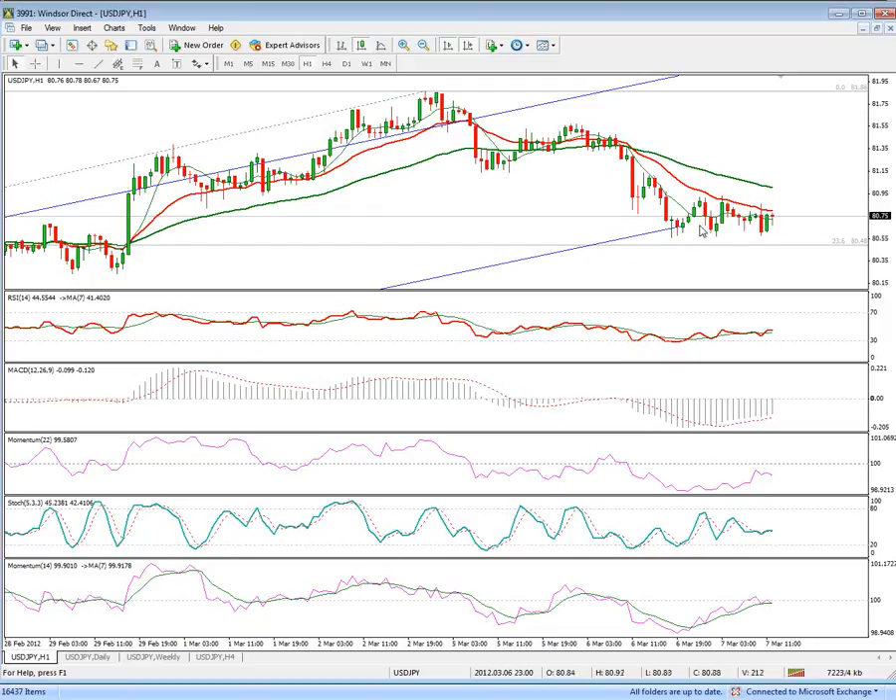Currently, near-term, the price action is seen moving within a range in directionless mode. However, negative hourly studies and the 20-day moving average just above the price keeps the downside under pressure.